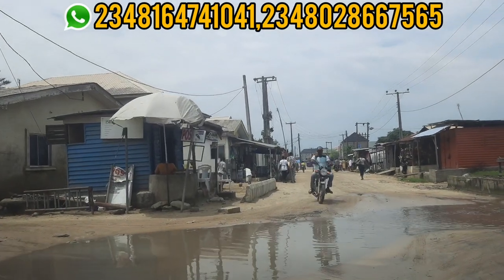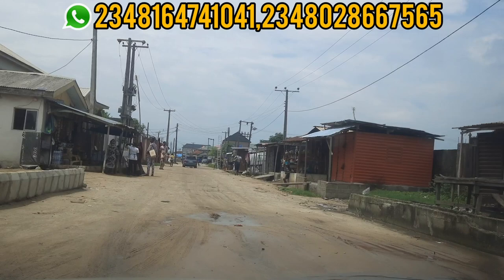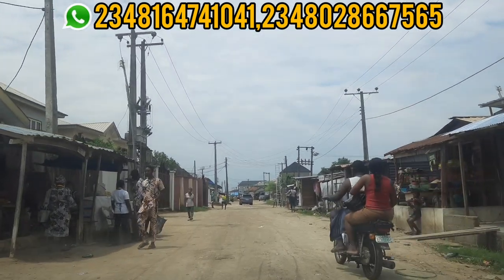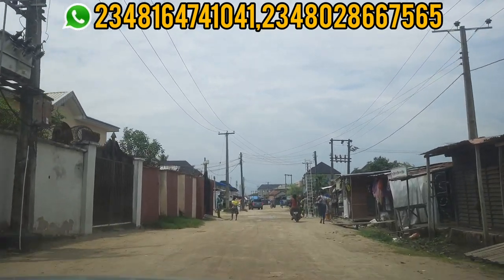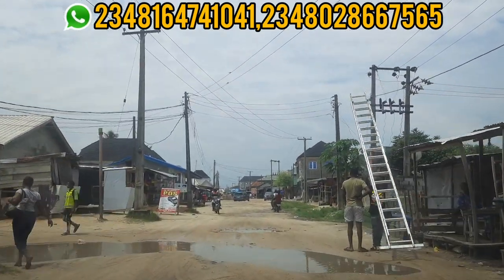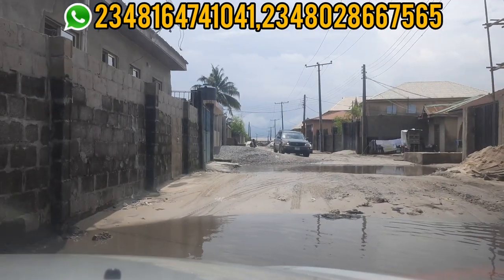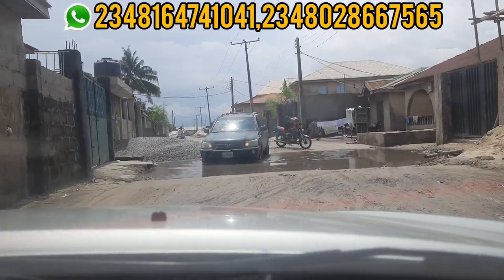Note that the day I did this video it actually rained cats and dogs. The weather you are seeing shows that it rained that same day. If you observe the ground, you notice it is still wet. It is better to know where you are buying when it is raining so that you can know the worst case scenario — this is what the land looks like.